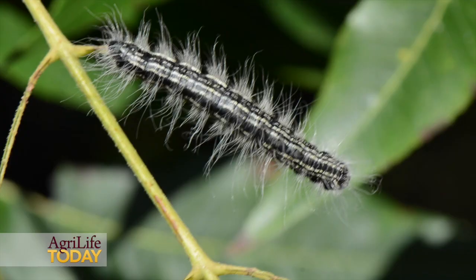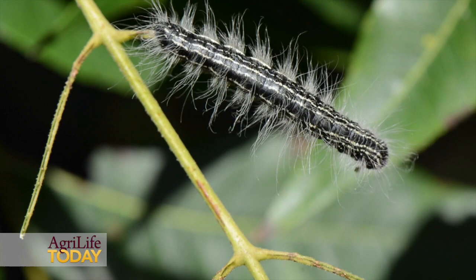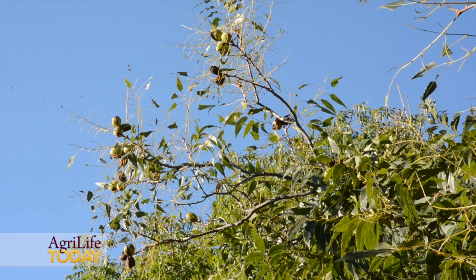Depending on the numbers of individuals you have, this pest is capable of defoliating trees, which sounds pretty bad — and it can be, or it may not be. It feeds on the foliage and moves up and down on the tree. If you have a lot of them, they're going to defoliate a limb, so you may have a tree that looks perfect and one limb with no leaves. If you have lots and lots of egg clusters up in the tree, you're going to get defoliation, and that could be a major problem.